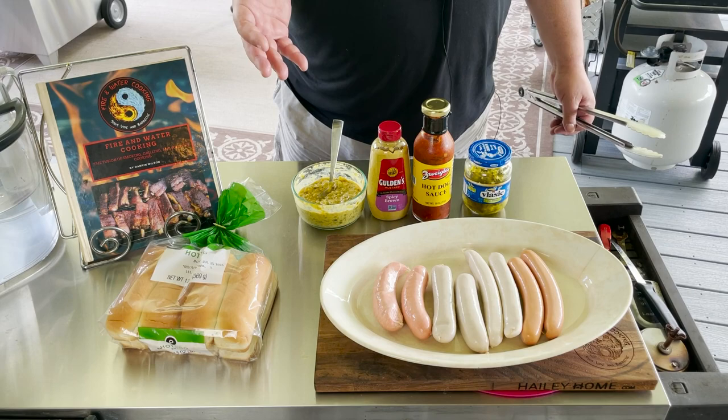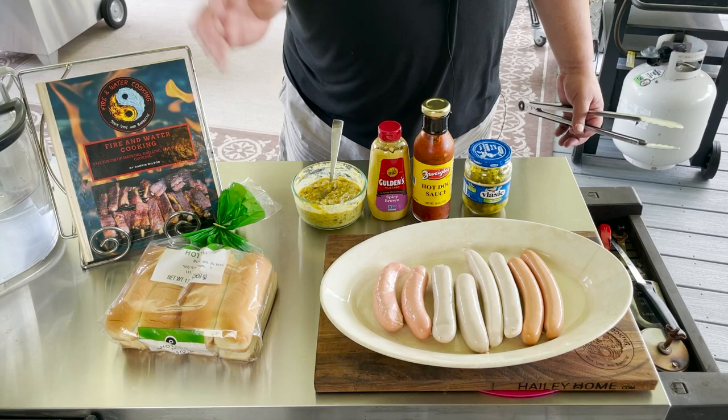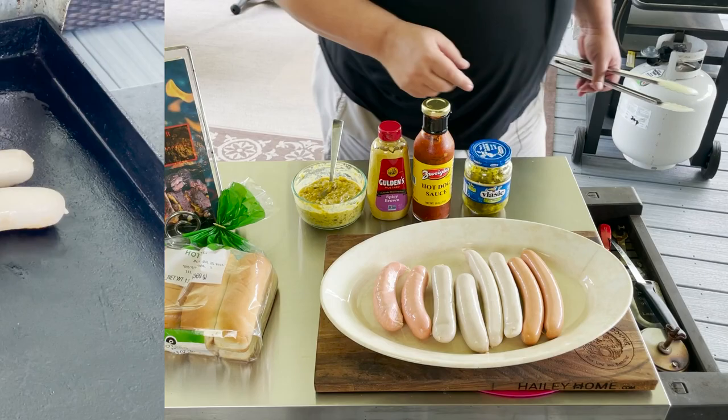You'll notice I don't have any ketchup, because ketchup is a sin to put on a hot dog. There are places that do, and my wife actually puts ketchup and mayonnaise on them, which is a total mortal sin — but I love her anyway. So let's get these on. I'm going to cook them on my flat top and they're going to pop open. I'll show you that when I come back.